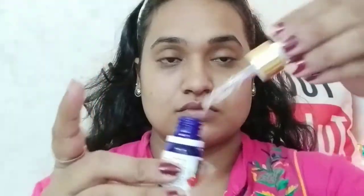So here I've applied Good Vibes Jazzberry, and here I'm applying Good Vibes Rosehip Face Serum. This is a very good face serum.